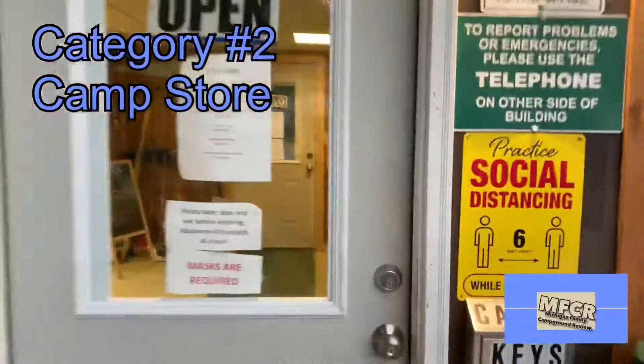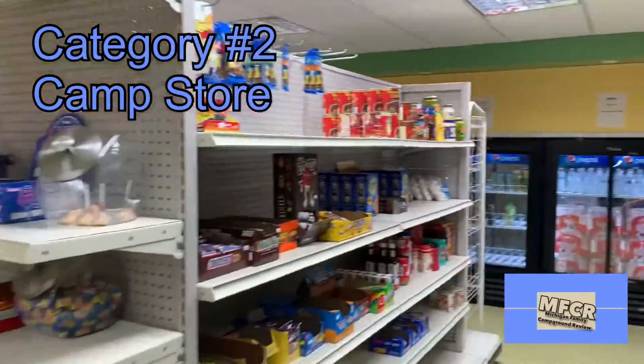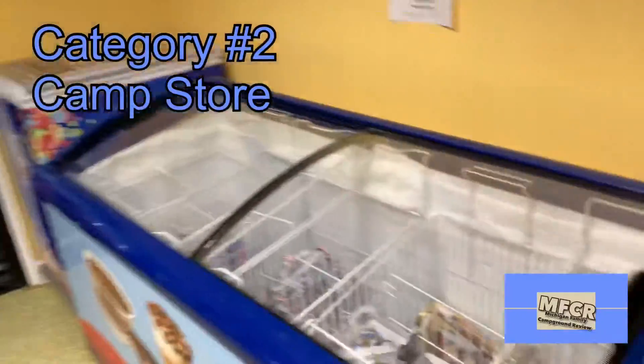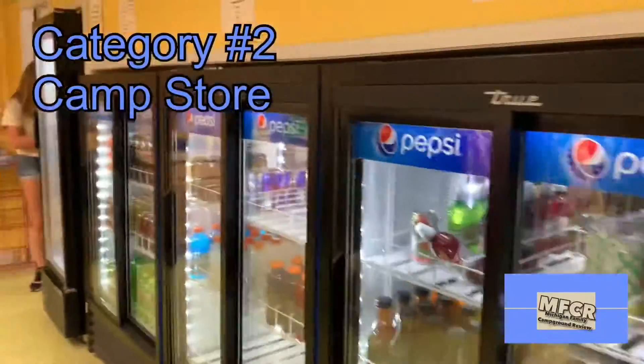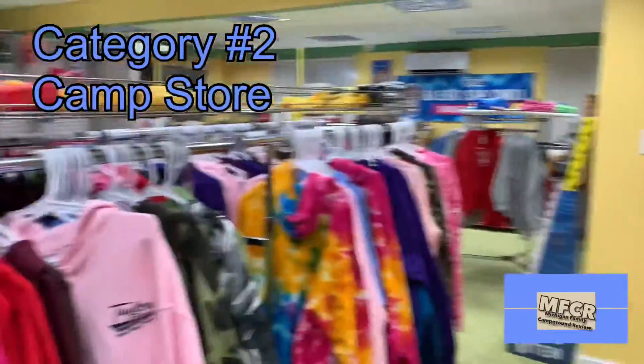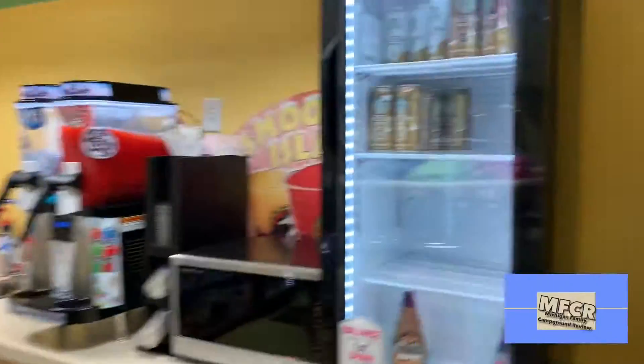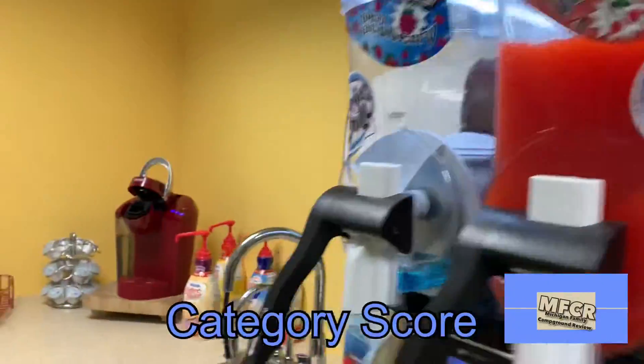Up in the front of the campground for category number two, they have a very large camp store. There are lots of DVDs here to rent, lots of coolers, freezers, and refrigerators with all kinds of grocery items that you may need, along with different apparel that goes along with Taylor's Beach Campground and other items, including ice creams and freezies and that type of thing you may want for your trip. So we give this a category score of seven.